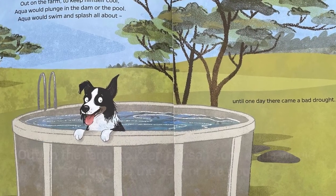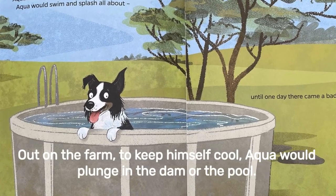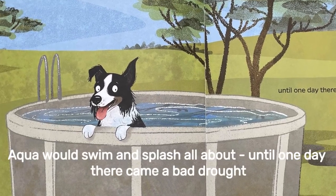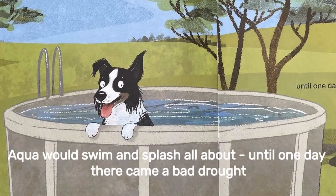Aquadog Flames. Out on the farm to keep himself cool, Aqua would plunge in the dam or the pool. Aqua would swim and splash all about, until one day there came a bad drought.